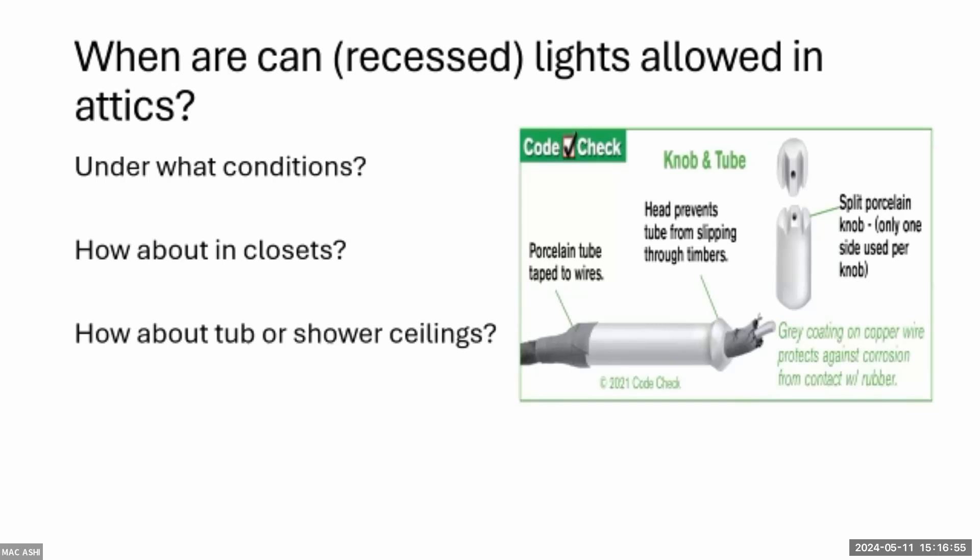In older houses where a dozen recessed lights were added — and you can tell they weren't original — they're probably remodel kits installed from below and likely not IC-rated. Get up and take a look. One inspector missed 83 remodel kits installed directly into insulation. The homeowner's insulation contractor refused to add more insulation until all fixtures were replaced, since non-IC-rated cans cannot be buried under insulation.